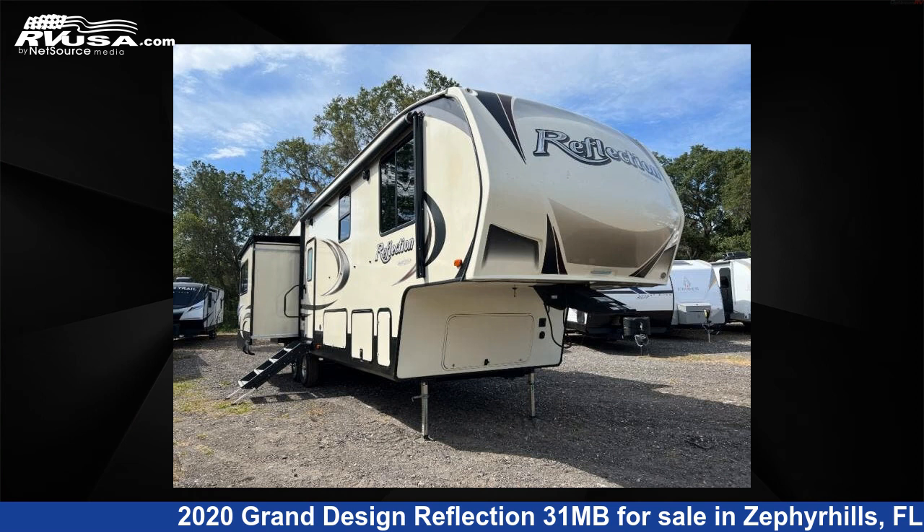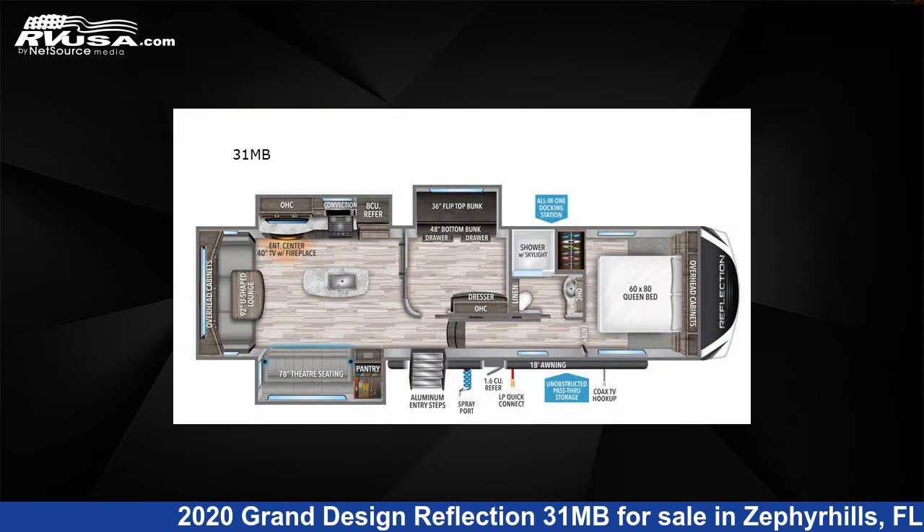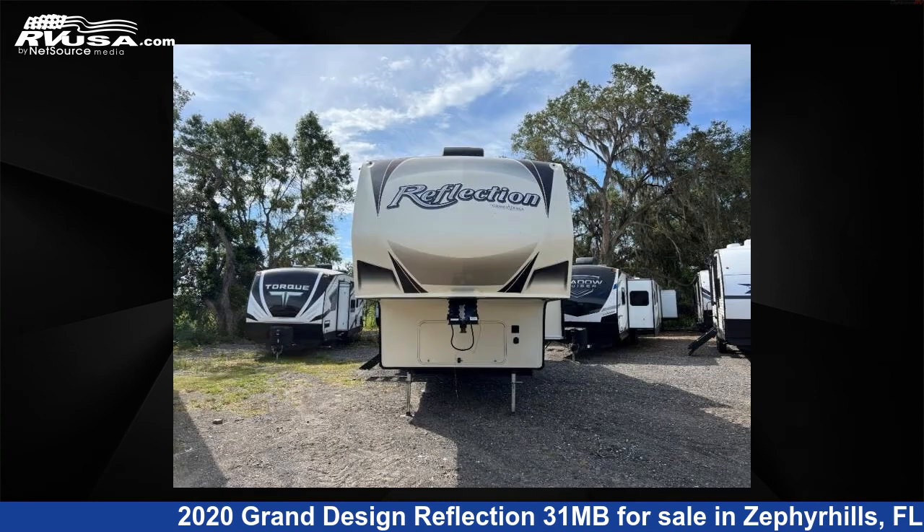This 2020 Grand Design Reflection 31MB is a fifth-wheel RV. It is located in Zephyrhills, Florida, 33540, and is offered for sale by Optimum RV, Zephyrhills.